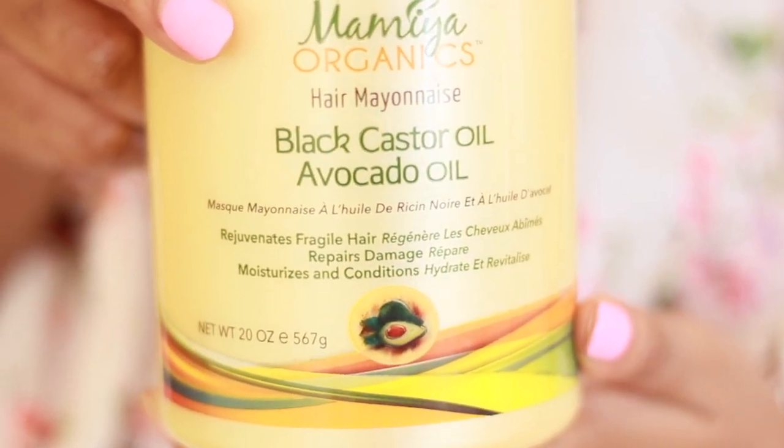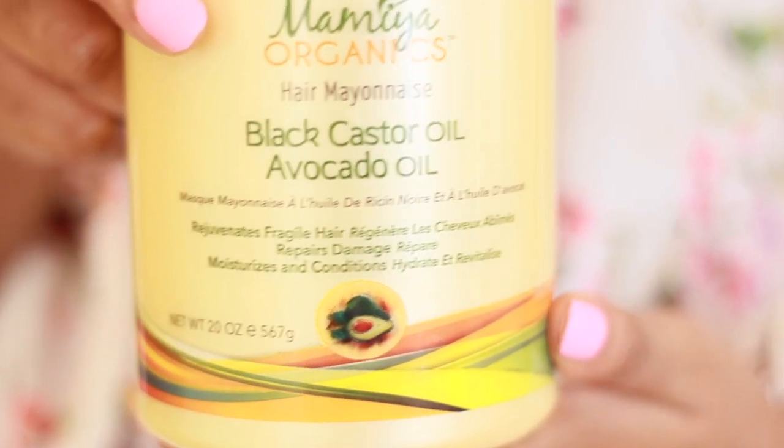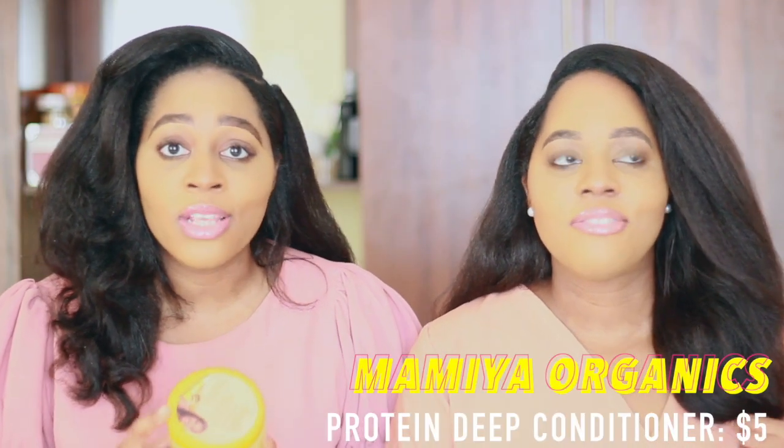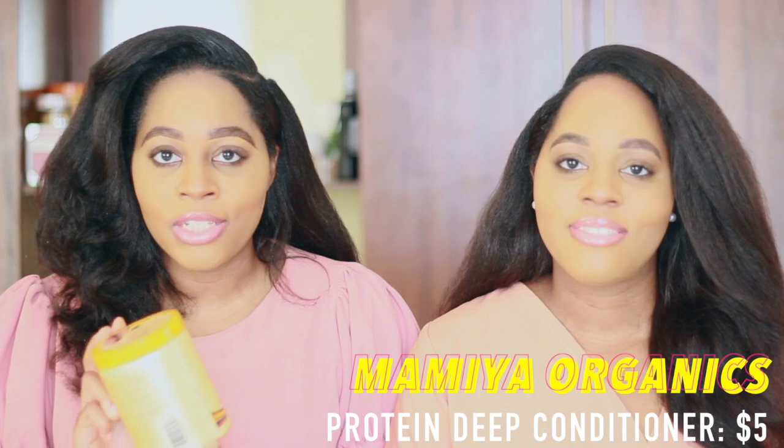The first conditioner I'm going to talk about is called Mamiya Organics. I came across this conditioner recently and it actually surprised me. It's very affordable — I think it's five dollars — but it literally works magic for your hair. It's a protein conditioner and it has black castor oil and avocado oil. One thing it claims is that it restores fragile hair, so if your hair is breaking or in a fragile state, I would advise you to use this to deep condition.